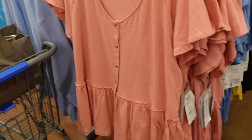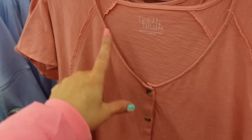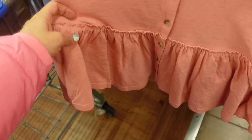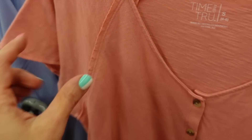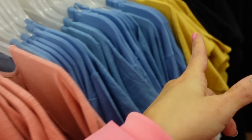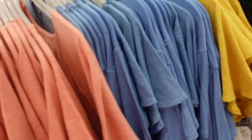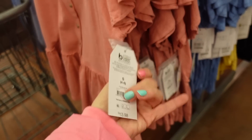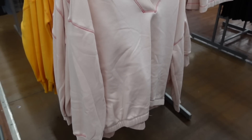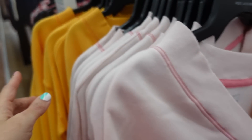Also seeing a new peplum tee from Time and True. This one has a V-neckline, fully buttoned down with a little peplum. The material looks very detailed, almost like Free People. Comes in pink, blue, yellow, and black at $13.98. Also available in pink with pink stitching and gold, with matching shorts.